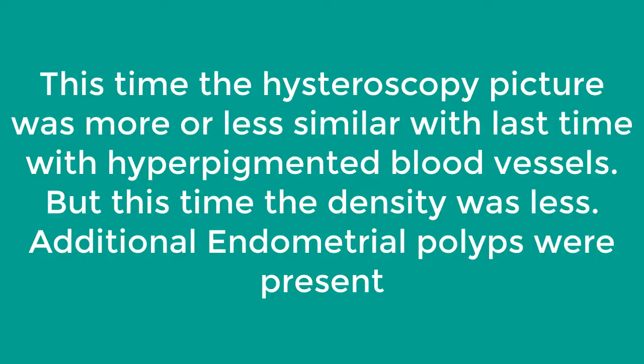This time the hysteroscopy picture was more or less similar to the last time, with hyperpigmented blood vessels, but this time the density was less. Additionally, endometrial polyps were also present this time.